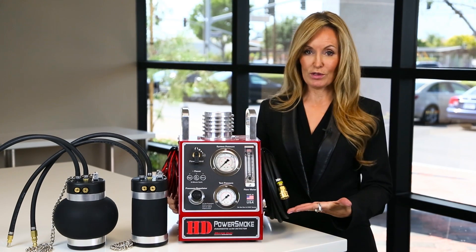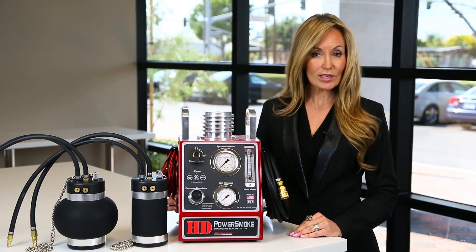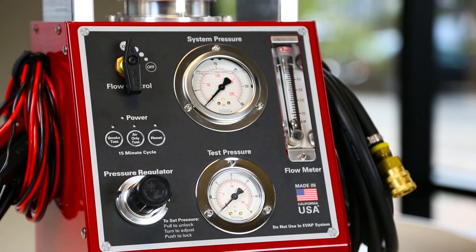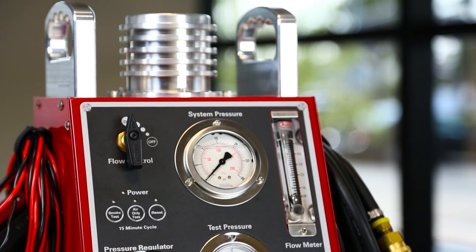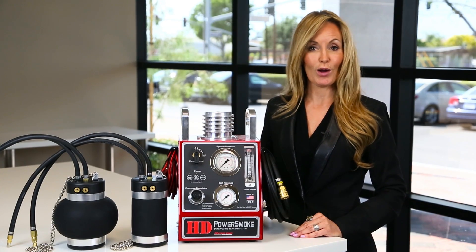Thousands of these machines are in the field working every day. In fact, this equipment is so essential to the repair and maintenance of heavy-duty trucks that Navistar has mandated HD Power Smoke as essential equipment required at every international dealer in North America.